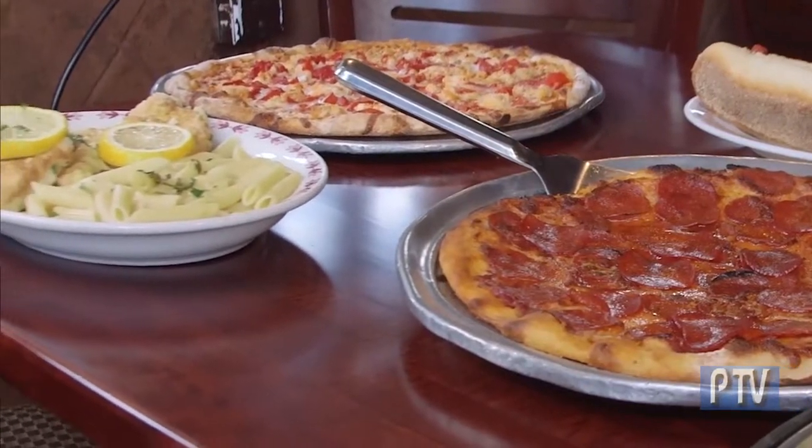We offer all kinds of Italian dishes — chicken Marsala, chicken parmesan, chicken Francese, the clam soup, fish and chips, all kinds of salads, calzones, and grinders.